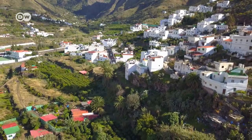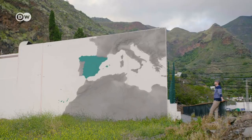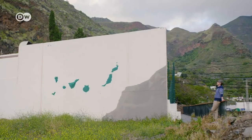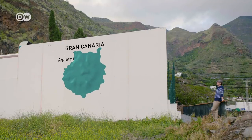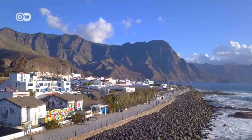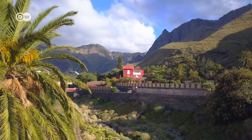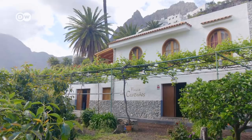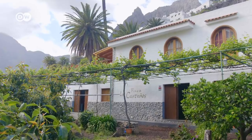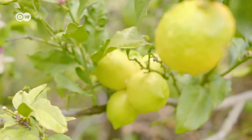Gran Canaria is home to the only coffee plantation in Europe. It is the third largest of the Canary Islands off the west coast of Africa. Araete in the north-west leads into a lush valley where the coffee plants are located. The island is of volcanic origin, which makes its soil highly fertile. The vegetation is especially verdant in the higher reaches of the valley. There are no monocultures on the coffee plantations — avocados and lemons are also grown here to keep the soil healthy.